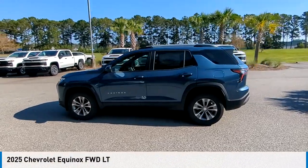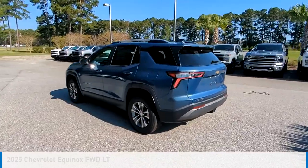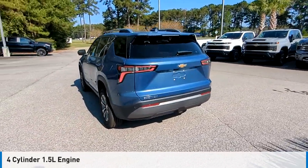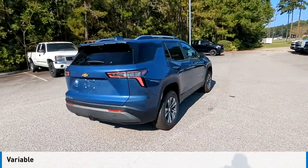We are pleased to show you the 2025 Equinox. This vehicle is powered by a front-wheel drive, four-cylinder, 1.5-liter engine, and comes with a continuously variable transmission.